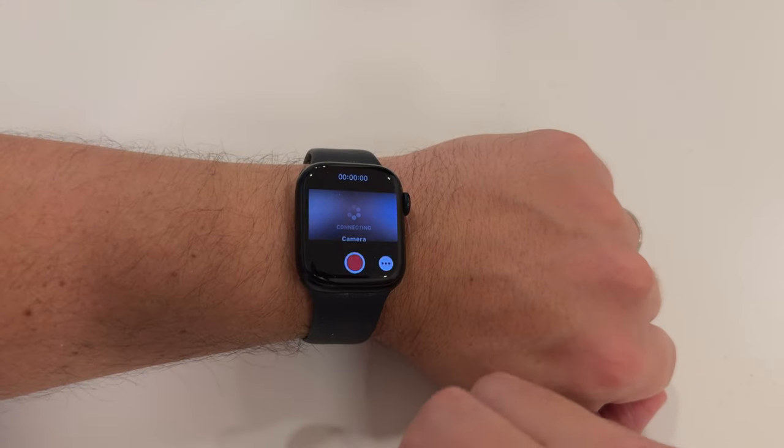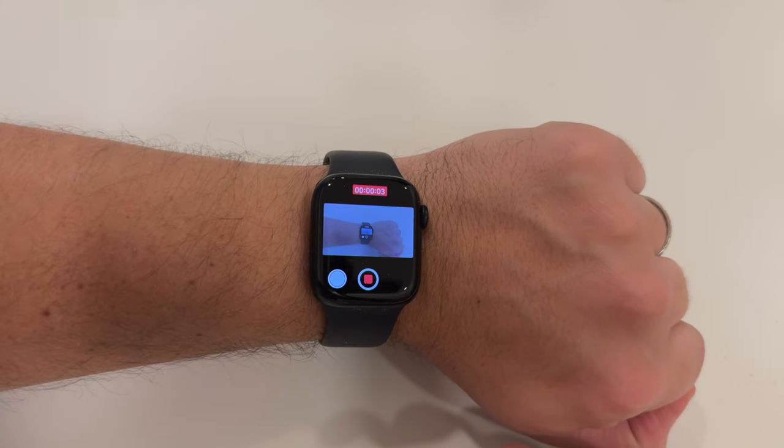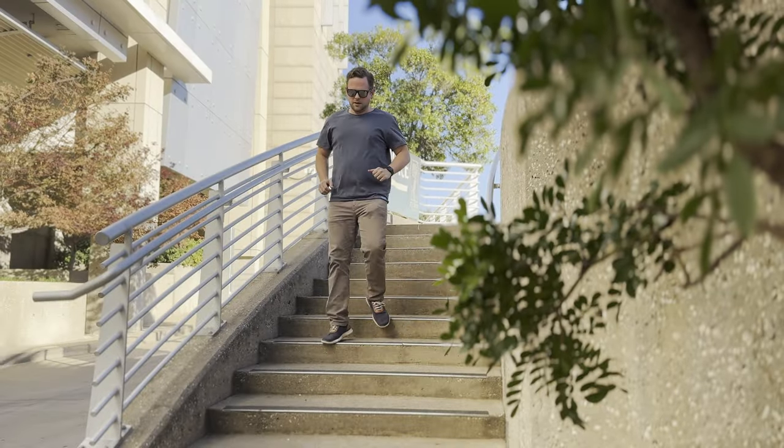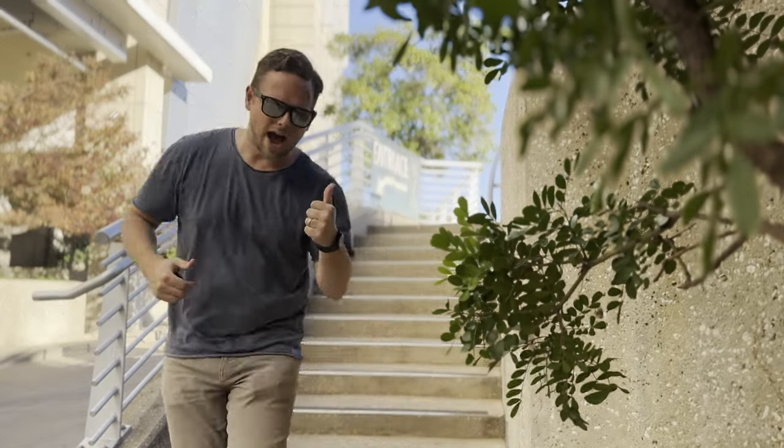You can film yourself using the Apple Watch to hit record and monitor the shot. You don't have to record and then walk away and come back — you can just tap on there, frame yourself up, hit record, walk for like three seconds and you're done.